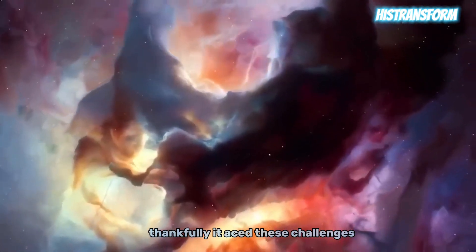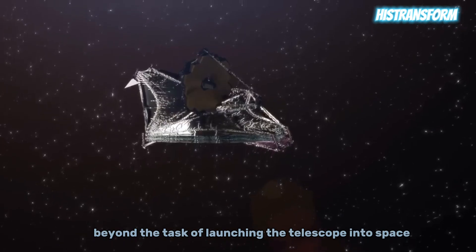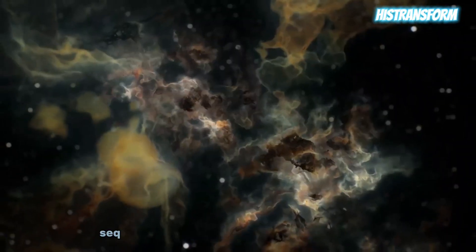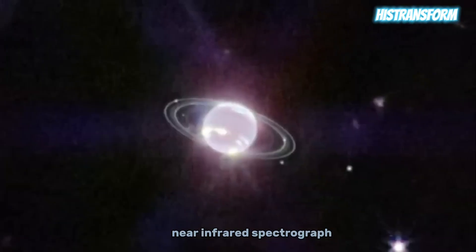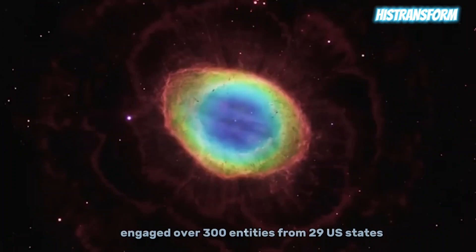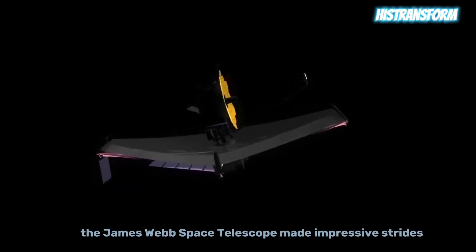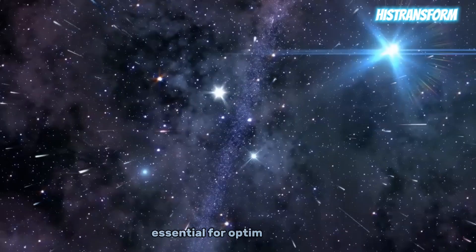Thankfully, the JWST aced these challenges, progressing successfully to subsequent phases. Beyond the task of launching the telescope into space, maintaining its precise positioning is equally crucial. A pivotal examination involved sequentially powering up the scientific instruments, including the near-infrared camera, near-infrared spectrograph, and mid-infrared instrument, each uniquely equipped for studying the universe. This monumental project engaged over 300 entities from 29 U.S. states, signifying widespread collaboration. Despite inherent challenges, the James Webb Space Telescope made impressive strides.